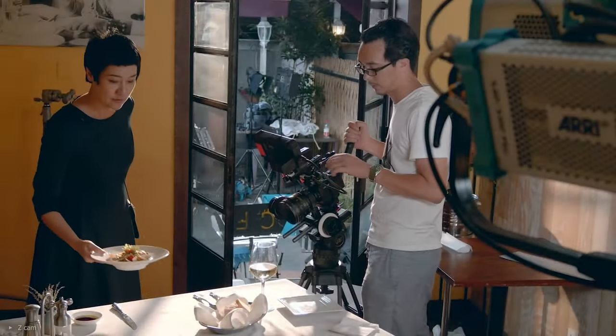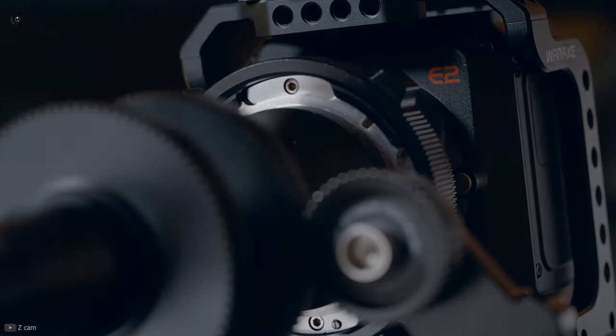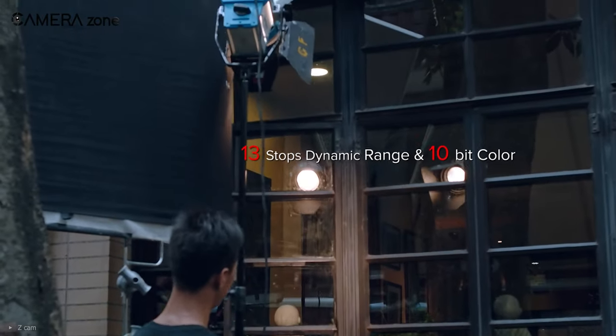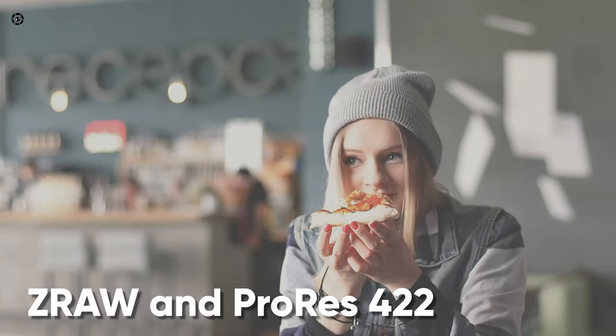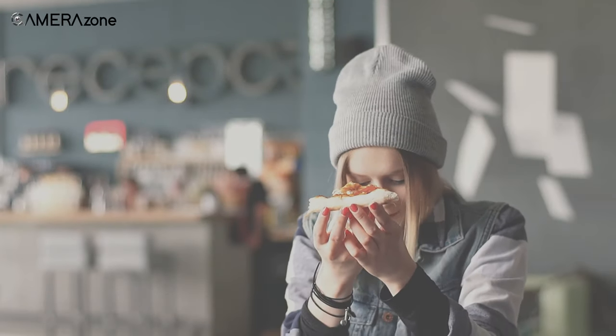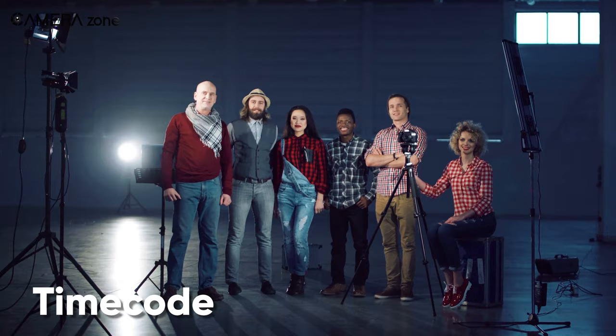The full metal body ensures that you can shoot videos with the highest resolution for a longer duration. This camera is capable of retaining 14 stops of dynamic range with a color depth of 10-bit 4:2:2, meaning you can shoot videos with vivid colors and more details. It also supports Z-RAW and ProRes 422, offering intuitive color grading in post-production. For a multi-camera environment, the Z Cam S6 supports timecode.